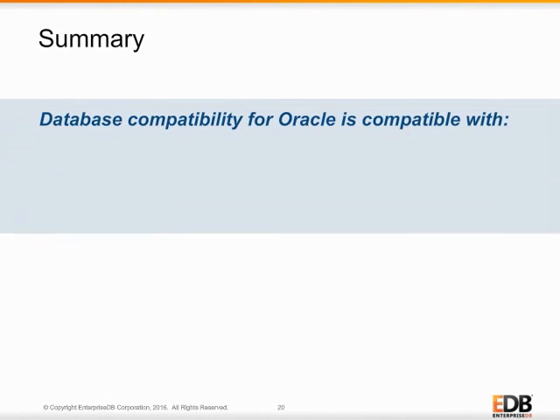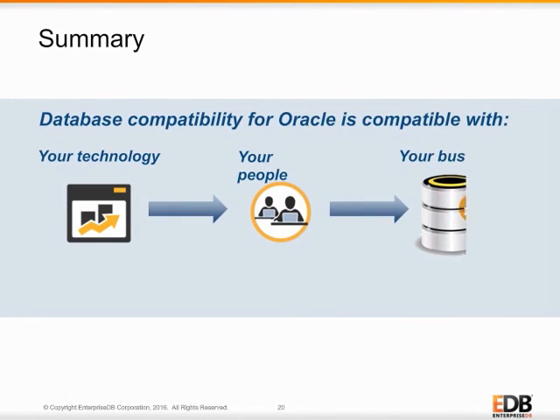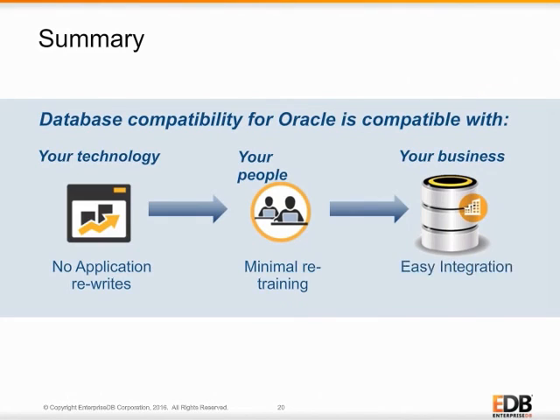Inexpensive database compatibility with Oracle from EDB means Postgres Advanced Server is compatible with an organization's Oracle technology, technical staff, and IT business infrastructure. By reducing technology, retraining, and integration risks, EDB removes the barriers to change, enabling organizations to transform their IT infrastructures and free up money for building new applications of innovation and customer engagement.